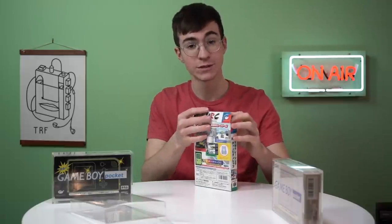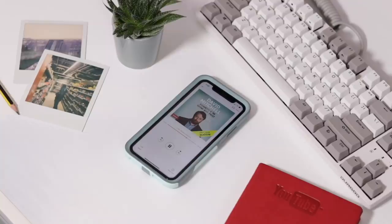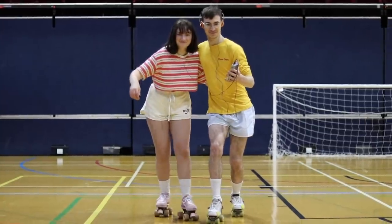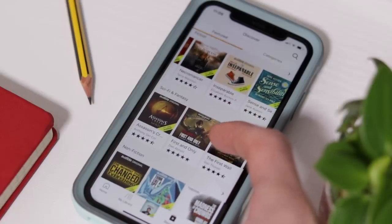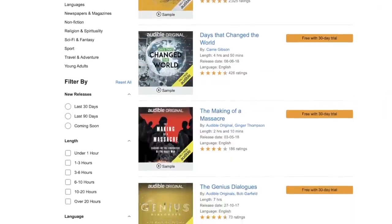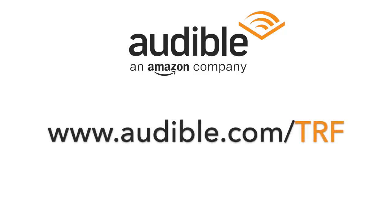Big thanks to Audible for sponsoring this video. One thing I'm pretty bad at is reading; one thing I'm very good at is doing nothing. However, I do enjoy the consumption of fine literature, such as David Mitchell's Dishonesty is the Second Best Policy — that's why Audible.com is perfect for me. Listen anywhere at any time from the convenience of your mobile device. Each month, Audible listeners get access to one title and two free Audible originals. Audible is the leading provider of spoken word entertainment, not just limited to books — exclusive access to Audible originals and a constantly updating top 100 means you'll never run out of fantastic things to listen to. Text TRF to 500-500 or visit audible.com/TRF to start your 30-day free trial.